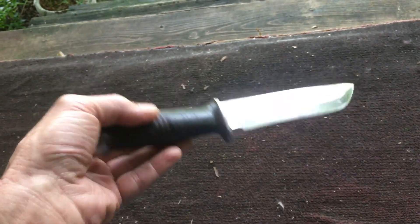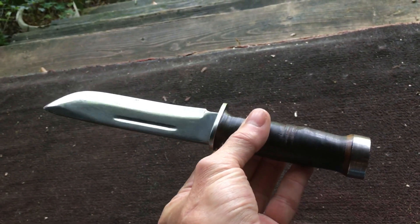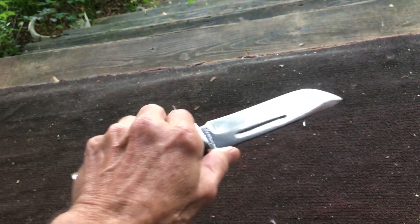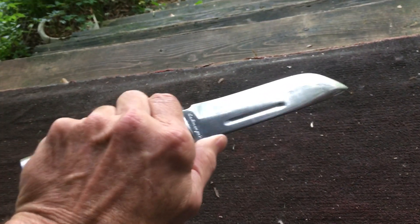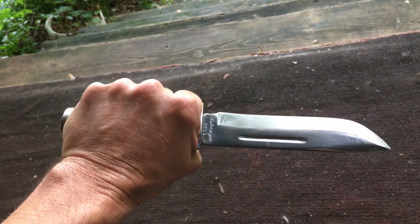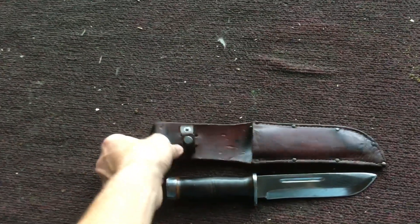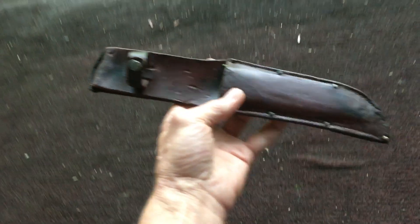All right everybody, y'all have an awesome day. I hope to bring y'all a few more blades throughout the day. Hopefully I can squeeze in a couple jug killings. Y'all have a good one, and that's it for the 225Q Cattaraugus Quartermaster knife.